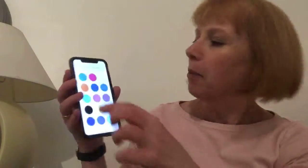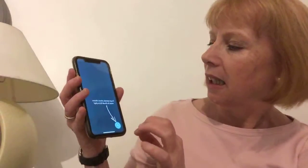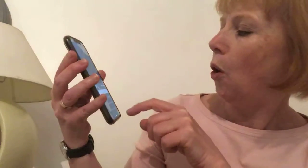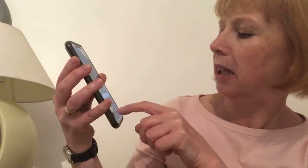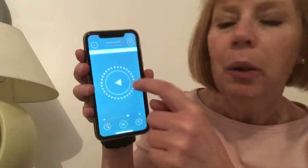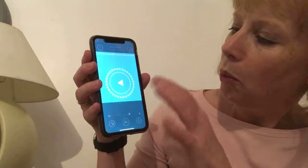First of all, you pick a color that you would like, and then you just have to do a few consent things. Then to get started, you can pick your music from your phone, or you can get free music from Brush DJ. It has a little circle here with a little start button.